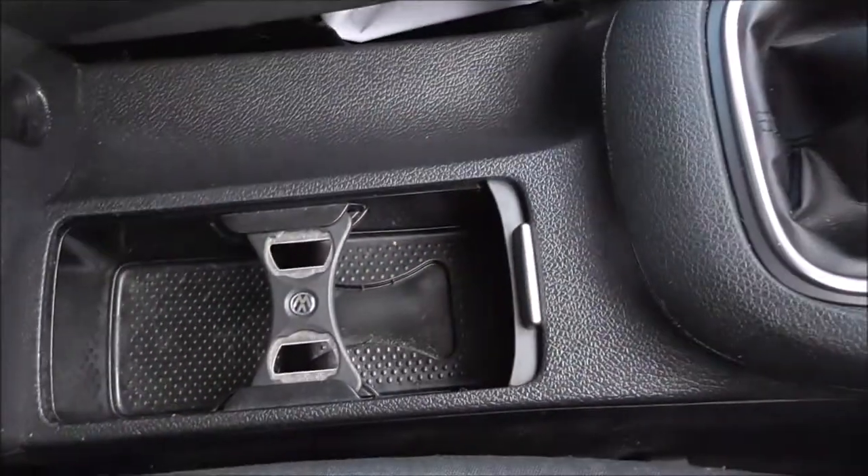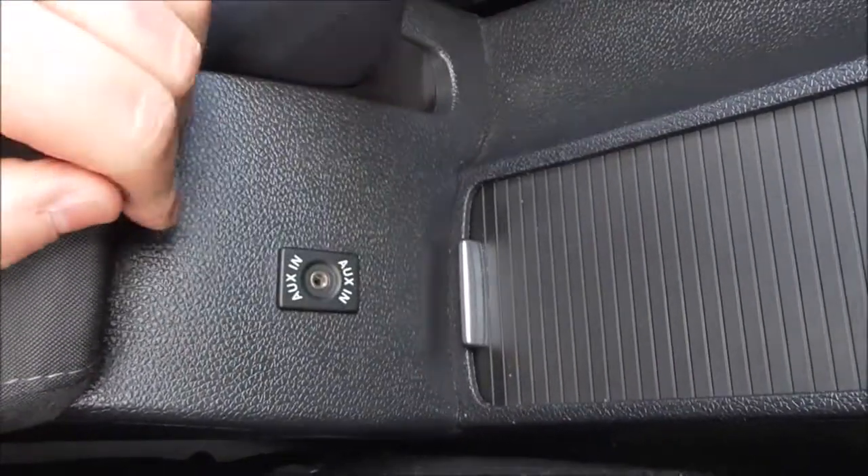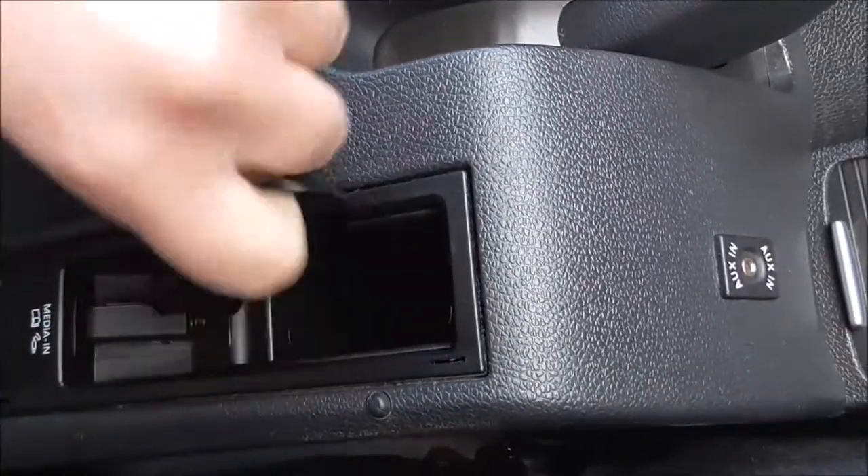The 5-speed manual gearbox is here, and integrated in here we have a double cup holder. Just here we have your AUX input for any external music devices or your phone. There's also a lead here in the armrest area for plugging in media.